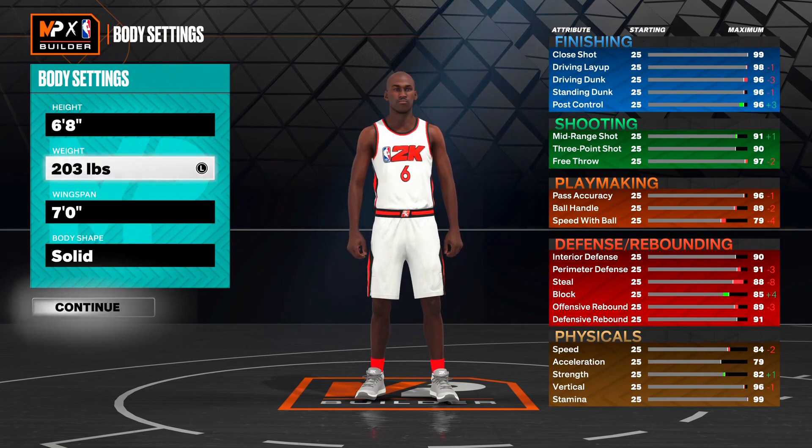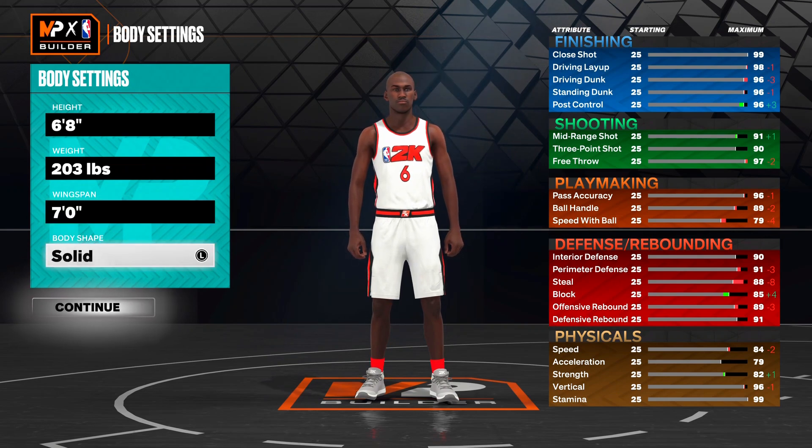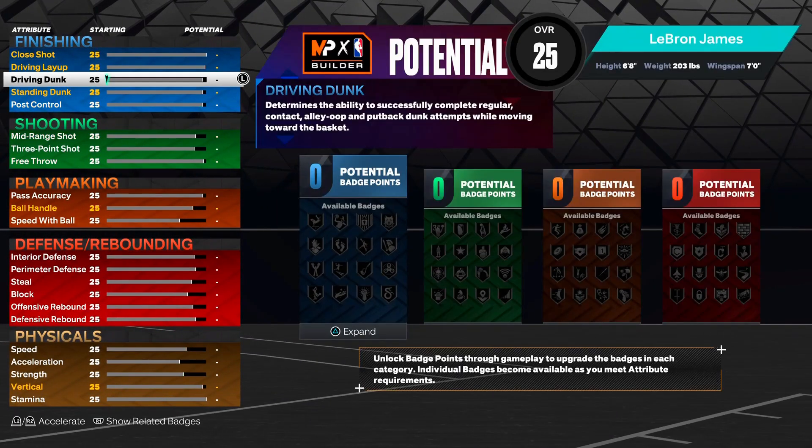For the weight we're gonna go 203 - I know he's 250 pounds but let's be honest, we're going 203 and staying true to his wingspan: seven foot wingspan obviously. Body shape can go with build - doesn't really matter too much, y'all can go with whatever you want.